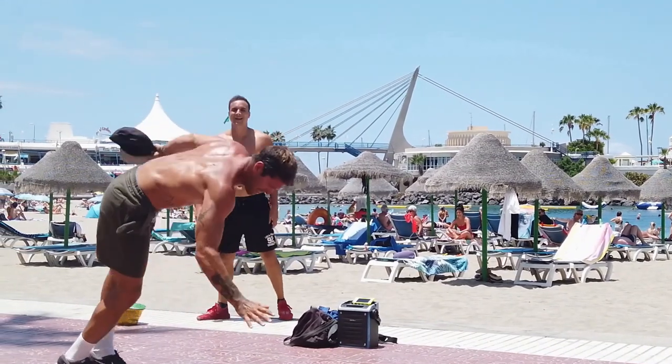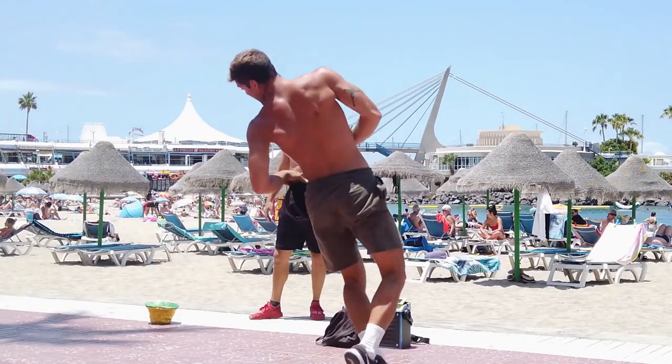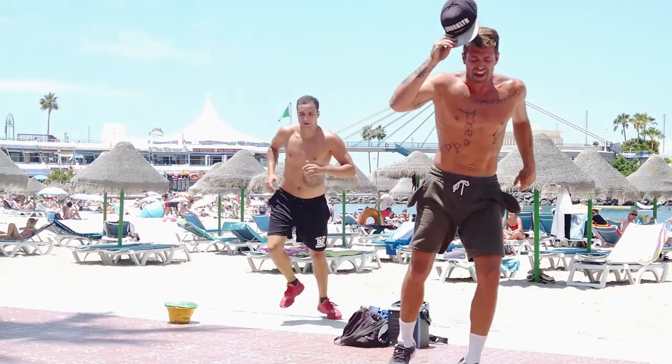If you like live music, then the Champions Bar is right in front of the hotel, and every afternoon Monday to Friday from two to four, features the wonderful Gary J.